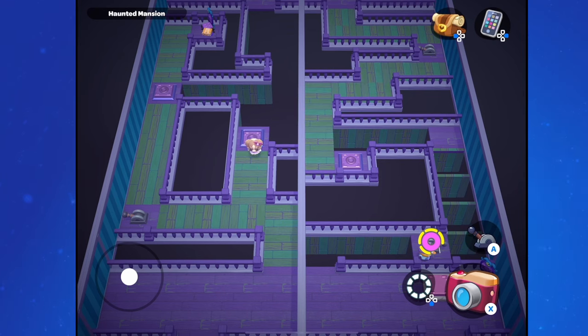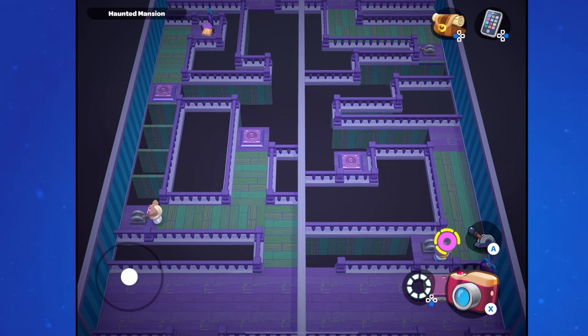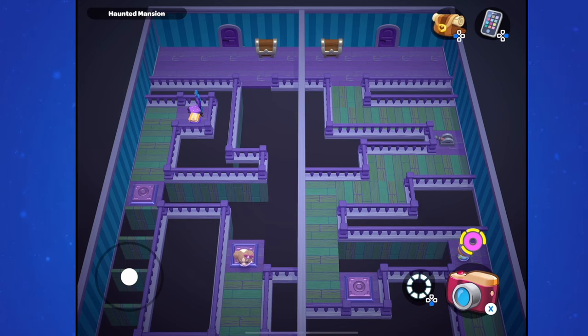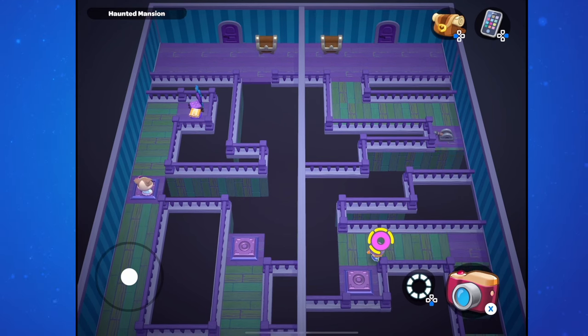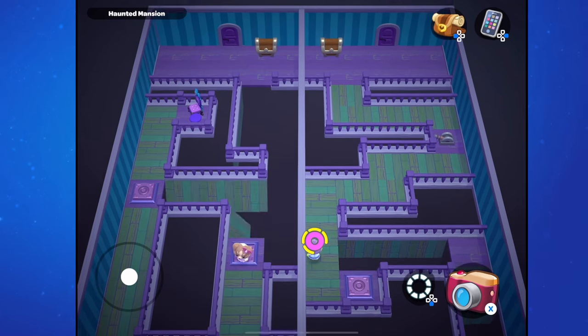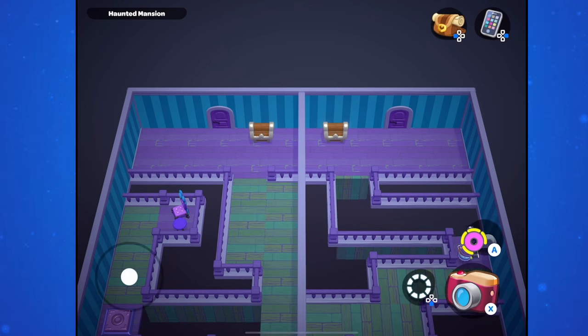First, the player on the left needs to flip the switch. Once they do, the player on the right can proceed to the next purple square and wait there. Then the player on the left needs to flip that switch again to open up their green path on the left side, all the way down to the first purple button. Once there, they need to remain standing on that purple button and allow the player on the right to proceed over the short green path and stand on their purple button. Be sure to go down to where the chair is to pick up a book, then go to the purple button on the right path and stand on it until the player on the right proceeds all the way to the switch.